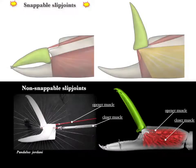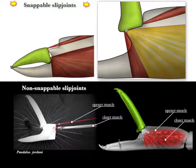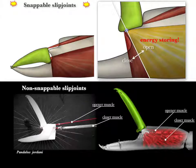Here is an interpretation of our proposed mechanism. In a snapping slip joint, muscle fibers that attach above the fulcrum — the gold-colored one — contract first. This initiates energy storage and cocks the claw open. The stored energy is then released suddenly when the muscle below the fulcrum, the one shown in red, pulls the flattened base of the movable finger across the ridge.